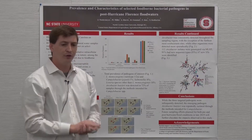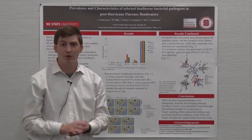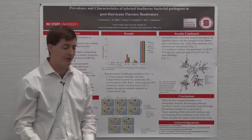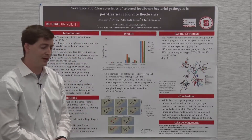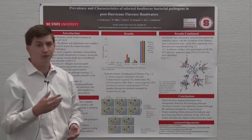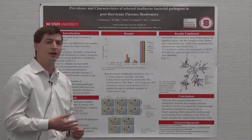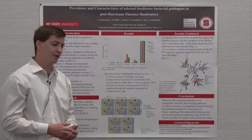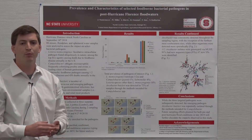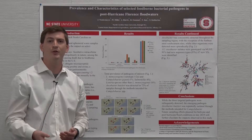While the three main pathogens we were looking for were isolated fairly infrequently, Arcobacter butzleri — an emerging pathogen — was repeatedly isolated with great consistency throughout both sampling phases through methods intended for Campylobacter. Through this study and future sampling efforts in 2019, we aim to further elucidate the ecology of these pathogens, which is relatively understudied compared to clinical or food processing environments.